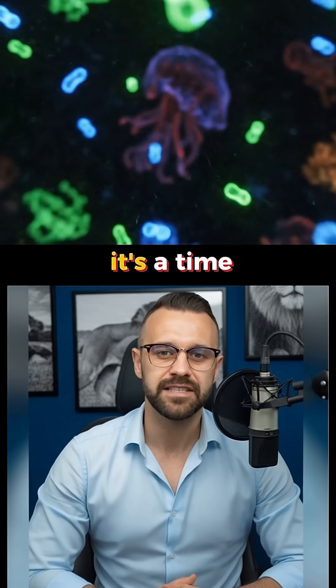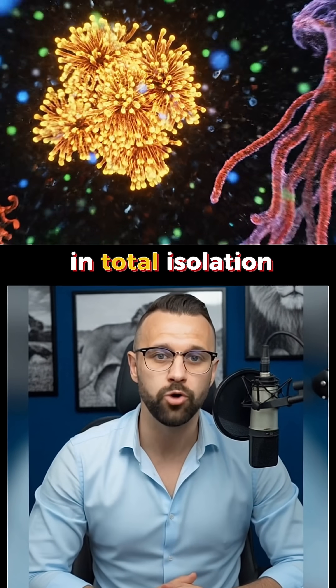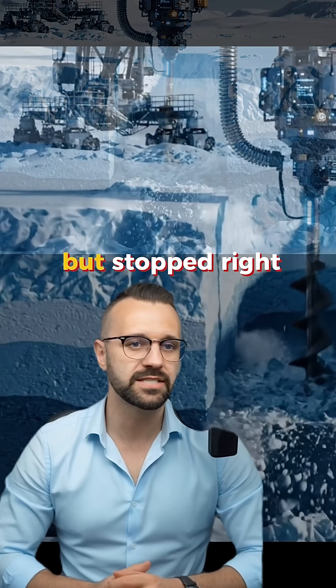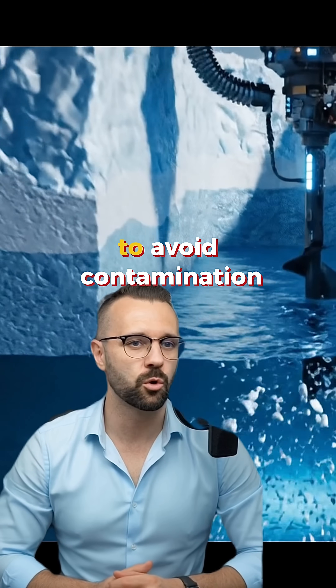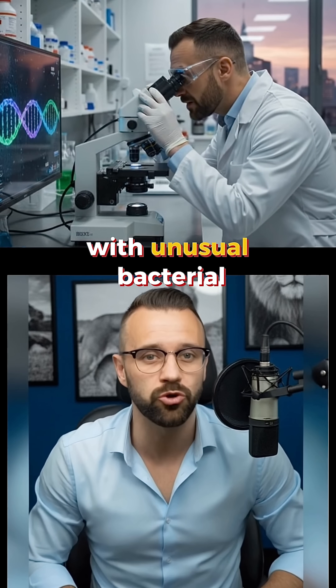So, what's in there? It's a time capsule that could hold life that's been evolving in total isolation. We know it's there from radar. A Russian team drilled to it, but stopped right before breaking through to avoid contamination. They pulled up frozen water samples with unusual bacterial DNA.